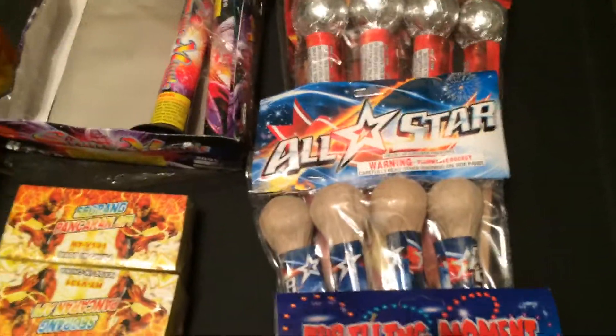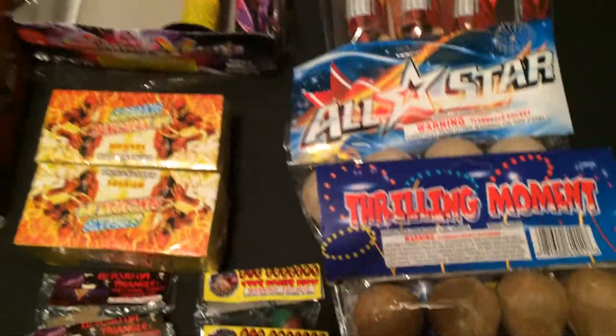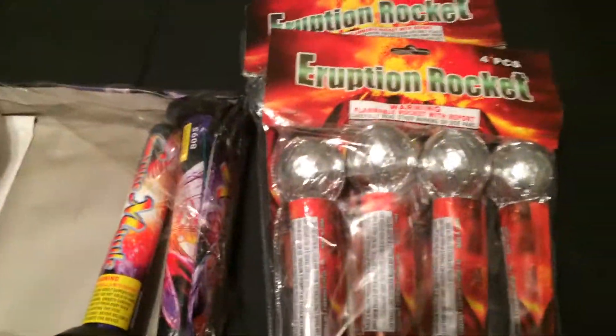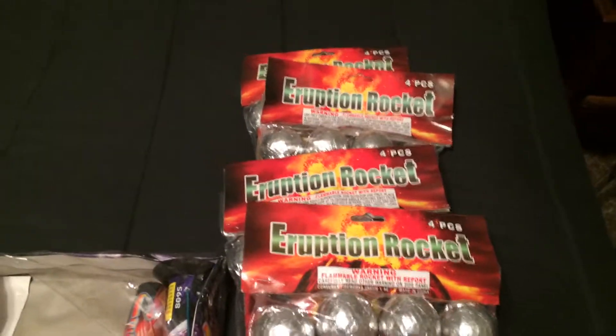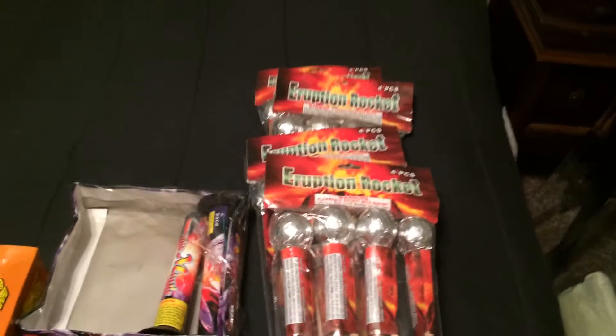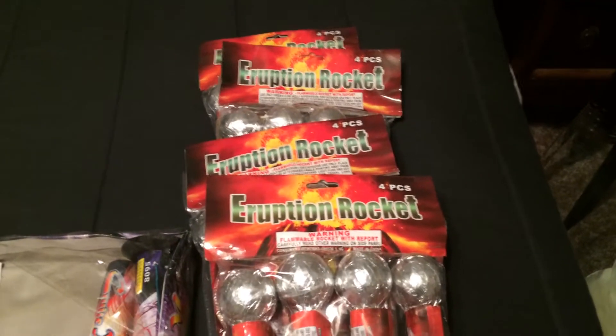I lit some off yesterday; they're pretty solid. I would compare them to Thrilling Moments. I got some Eruption Rockets — I went ahead and picked these up retail because they've been hard to find this year. I try to get these by the case, but like I said, they're hard to find. I would actually say All-Star and Thrilling Moments gave Eruptions a run for their money for sure.